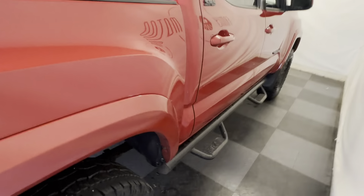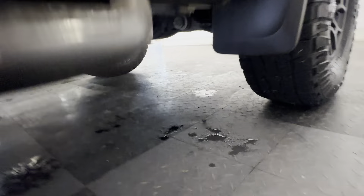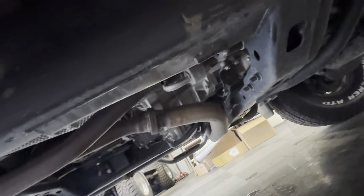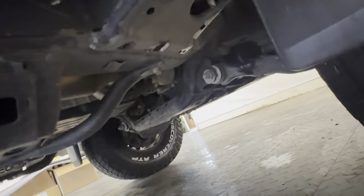The truck is absolutely beautiful inside, out, and underneath. Let's go ahead and check that out. Olympia, Washington — it's completely rust free, so no corrosion whatsoever, no salt, no corrosion. Absolutely crystal clean underneath.